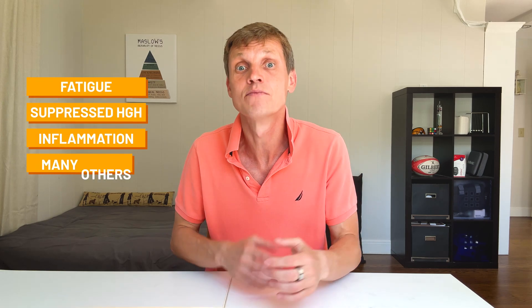Third, individual response matters. These were my numbers — yours might look different, but I hope my data gives you a helpful reference. My A1c is 5.3%, so I'm not diabetic, not even pre-diabetic. But blood sugar spikes like this still mean my body isn't handling glucose as well as it could. It usually takes years for spikes like this to turn into pre-diabetes, but they can still cause issues now — like fatigue, suppressed HGH, and more inflammation. That's why I try to minimize them when I can.